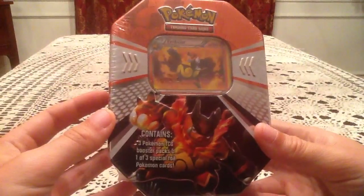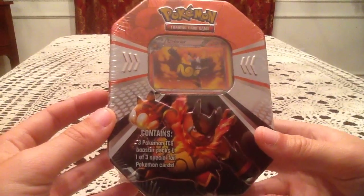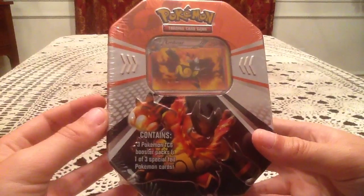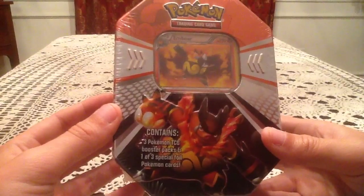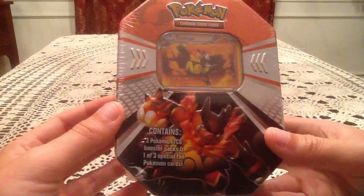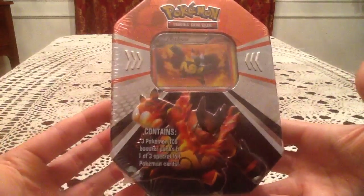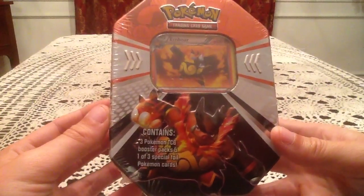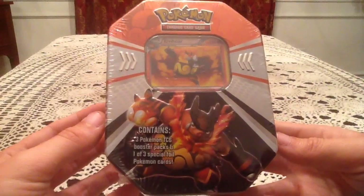It's been a while since I've opened any of these. Pretty much the last few I've been getting, I've just been ripping the tins open and taking the packs out, because I figure I've done so many of the tins you guys don't need to see any of it. But I realized that maybe takes away part of the opening, so I figured I'd at least get one more and open it up completely on camera for you guys.